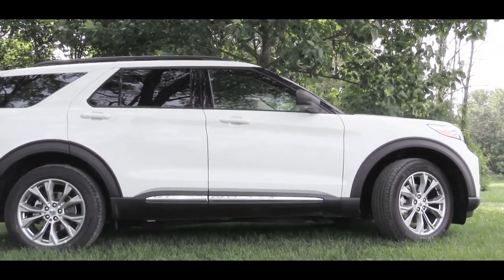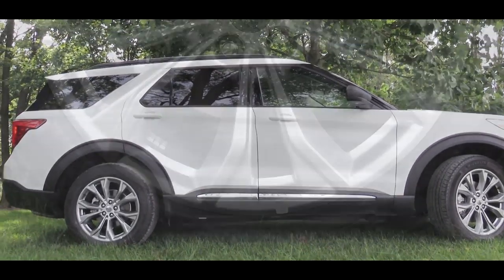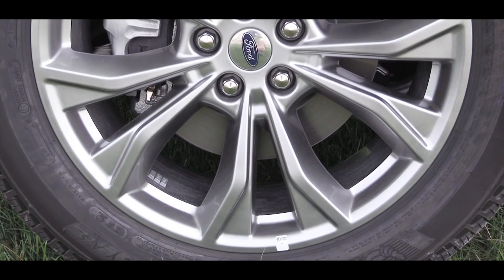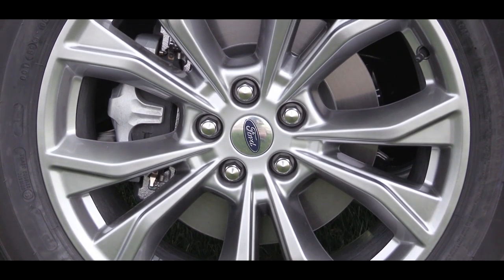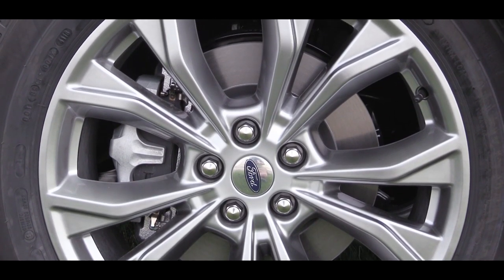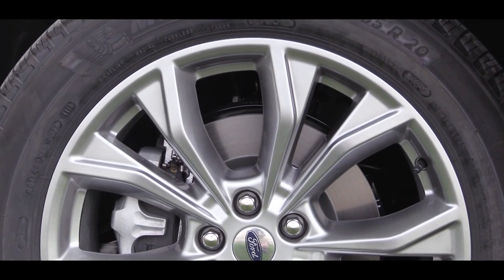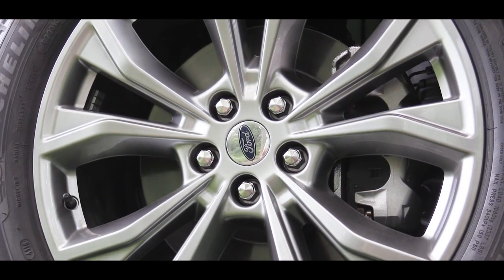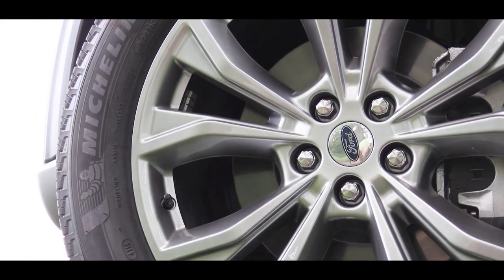Rear privacy glass and roof rails come standard on all trim levels. Looking at the wheels, 18-inch aluminum alloy wheels are standard on the XLT, while 20-inch aluminum alloy wheels come standard on the Limited, ST, and Platinum trim levels. We actually have the 20-inch wheel size on this vehicle today.